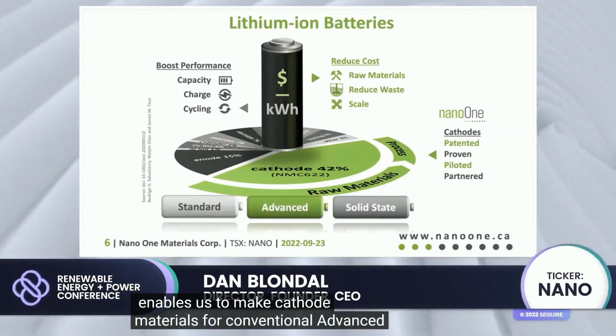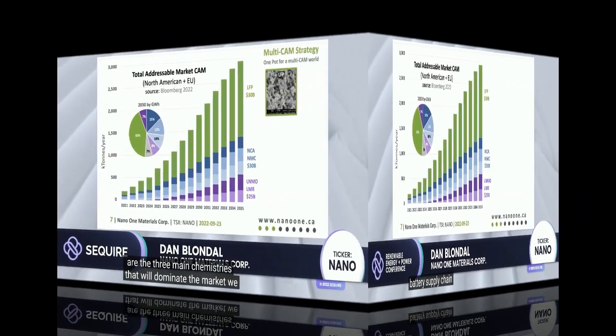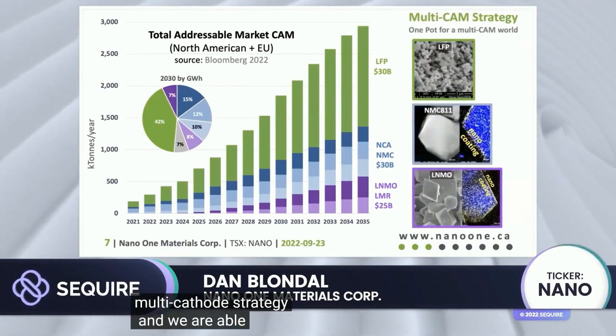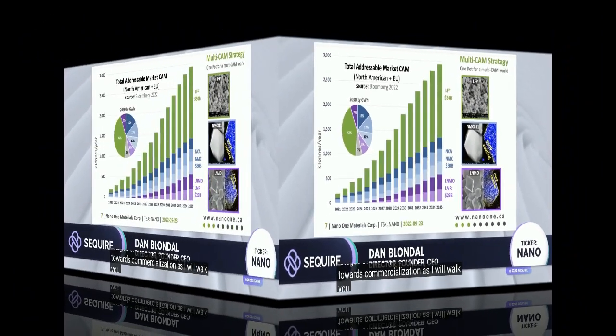Our platform technology enables us to make cathode materials for conventional, advanced, and solid-state batteries, allowing us to address fully the whole lithium-ion battery supply chain. We have a multi-cathode strategy and we are able to make all three of these materials, and we are in various stages of development towards commercialization, as I will walk you through.